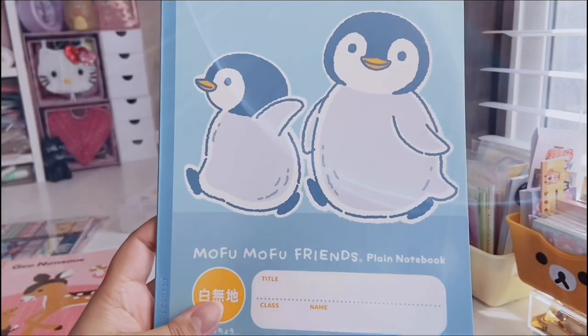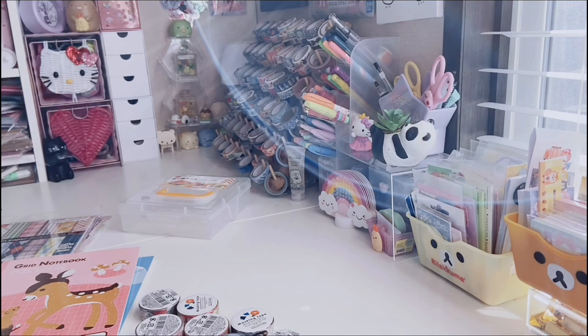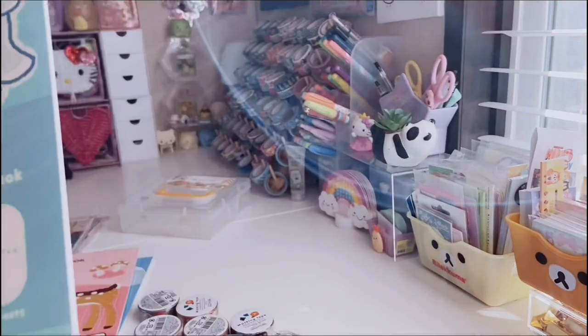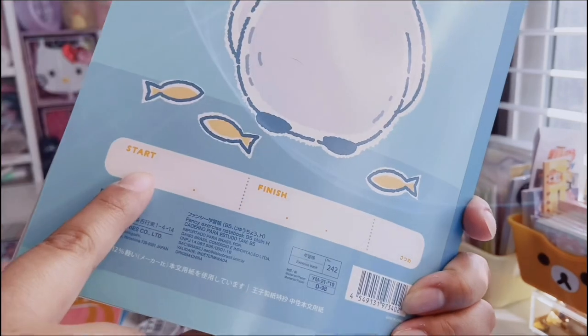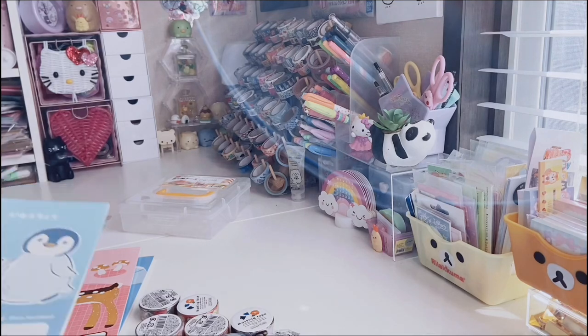The third grid notebook has a super cute little baby deer with mushrooms in the background and an adorable squirrel — I pretty much got it for the squirrel. On the back, cute little squirrels are talking by mushrooms. The fourth notebook is called Mofu Mofu Friends and is a plain notebook, great for sketching. It has little gray baby penguins on the front and a penguin on the back. It's semi B5 size, 30 sheets, with really smooth, good quality paper.